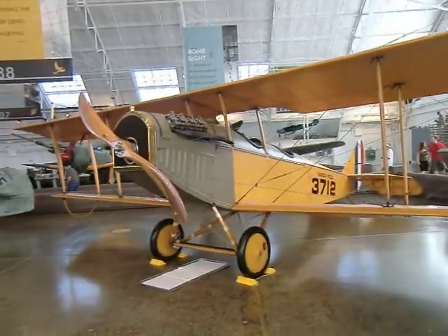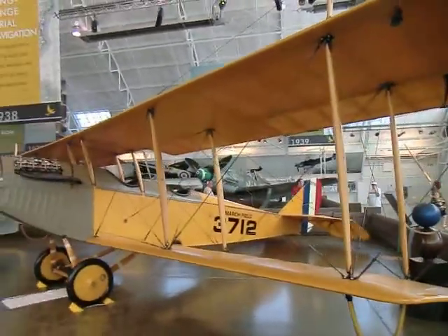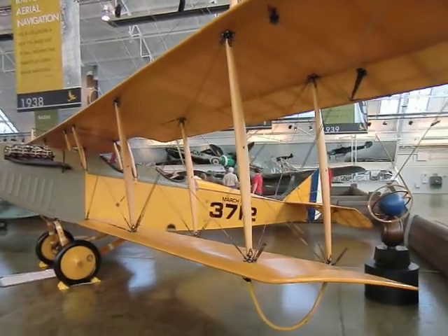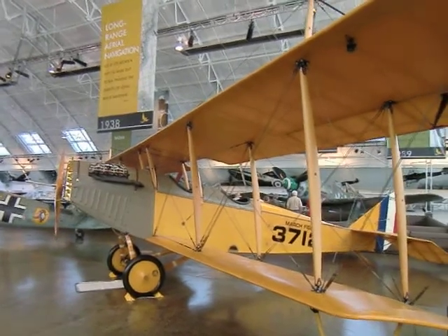This plane is called the Jenny and it was built in 1919. It trained military pilots for World War One, although they never were able to actually use it in the time of war. But it sure is a pretty airplane, well kept up, and I guess it's been seen in lots of movies too.